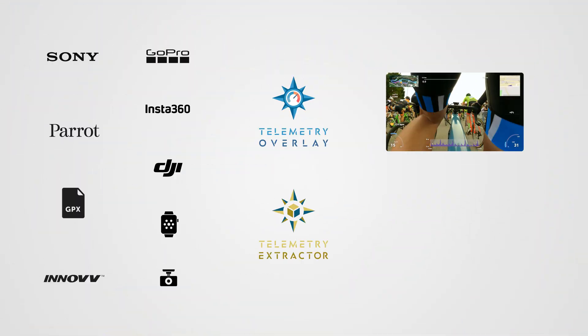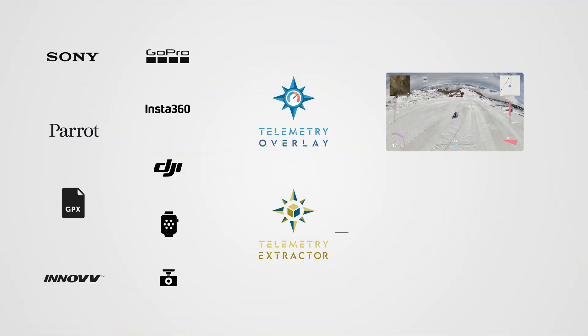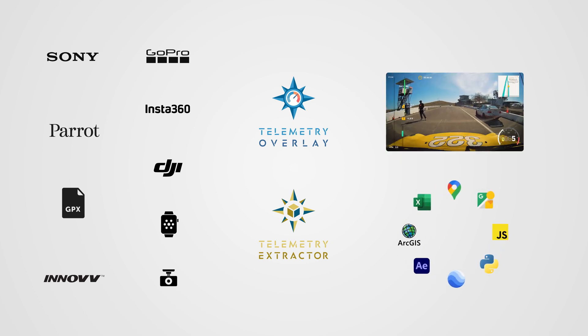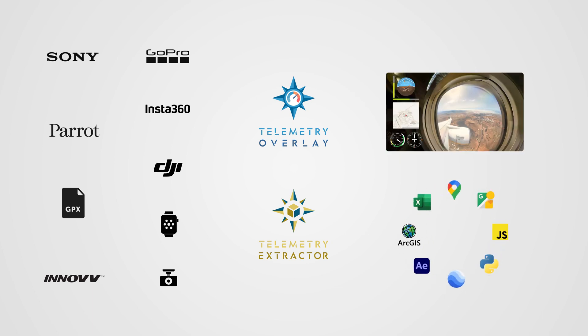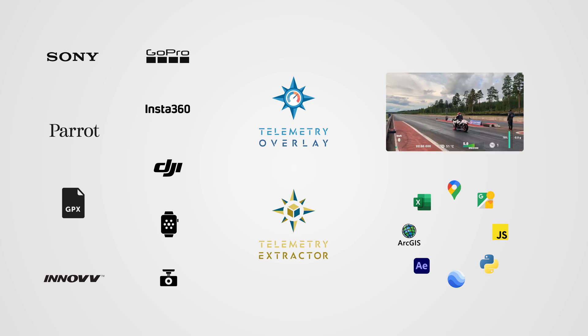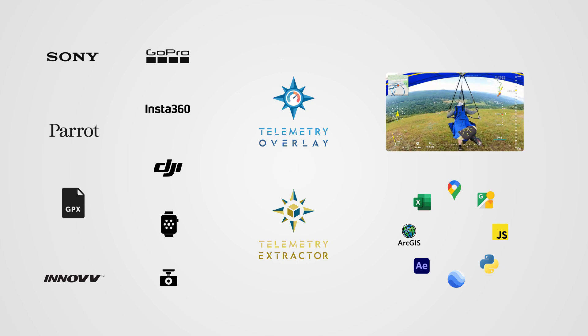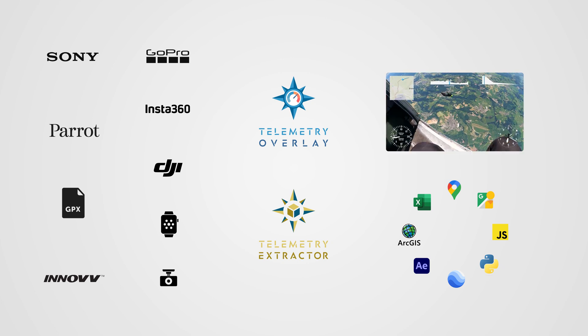Telemetry Extractor, on the other hand, takes the data embedded in videos and converts it to other formats like GPX, CSV, KML, and JSON, to use in an unlimited range of third-party software options like Excel, GIS, Google Earth, After Effects, and so on. Make sure to check out the other tutorials to learn the workflow that works best for you.